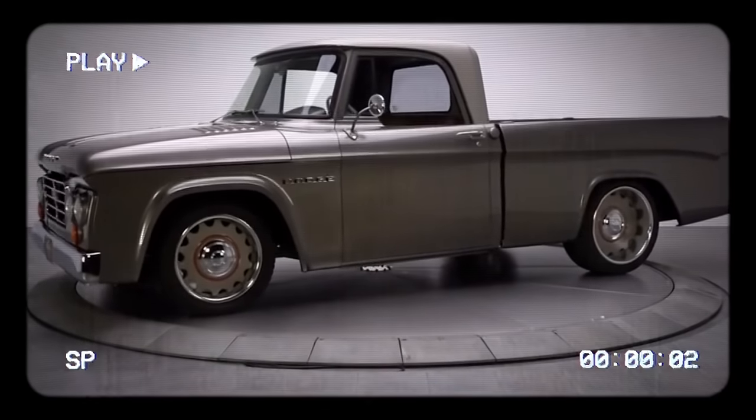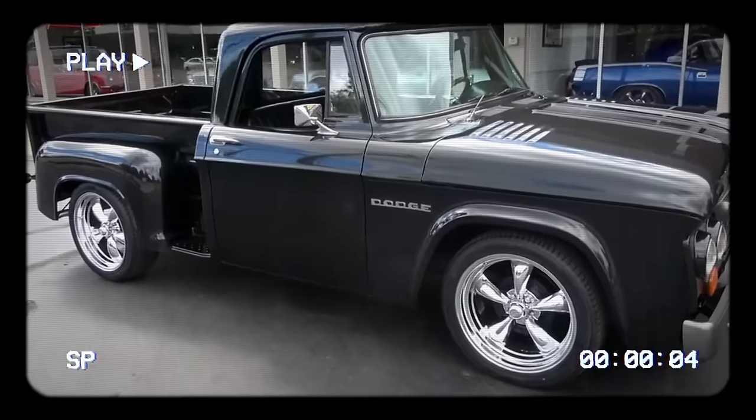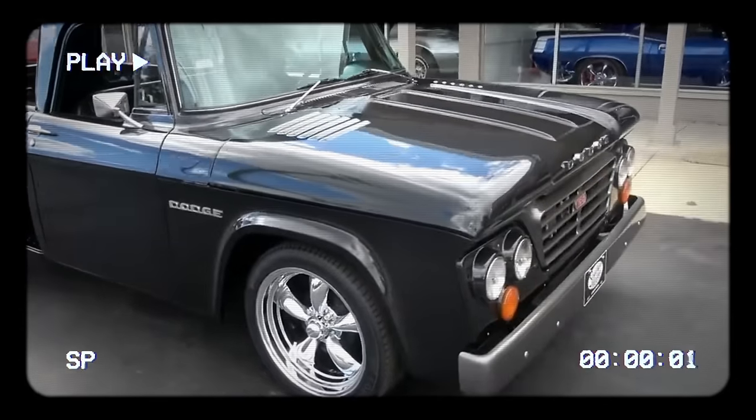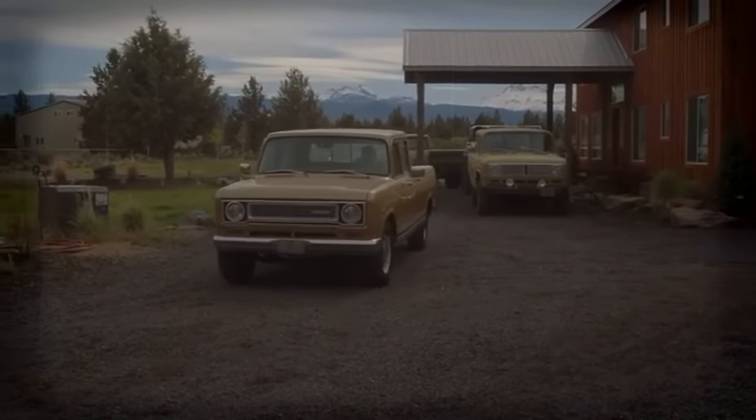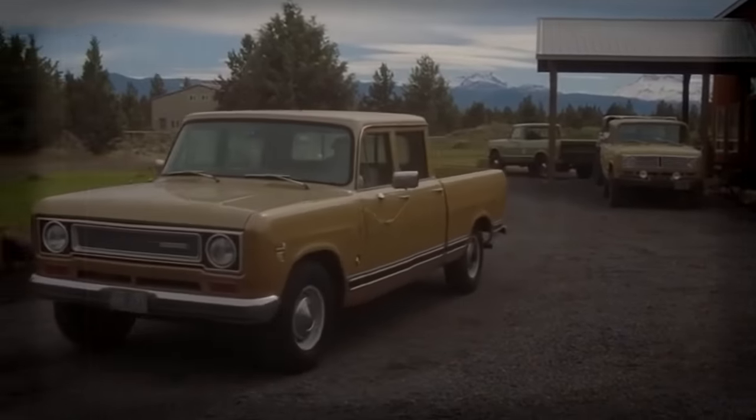A few rare pickup trucks catch our eye for their charm, tough build, and unmistakable presence. Nonetheless, a few classic pickups stick out. Obtaining some of these trucks, though, might not be simple.